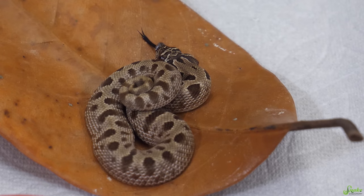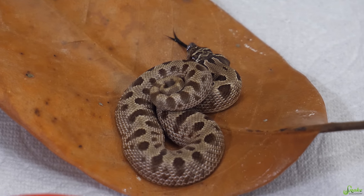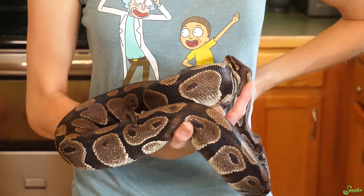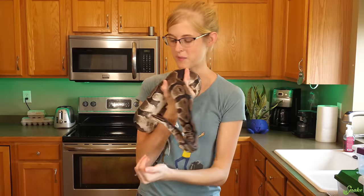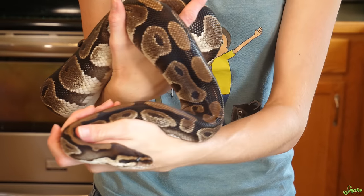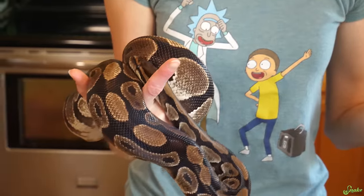Some snakes, if they feel cornered, like if you lift up their cave, might just freeze — hoping you don't see them and will leave them alone. If they are feeling quite stressed, you'll also notice that their tongue flicks are very long, taking a long time to pull the tongue back into their mouth. That's because they're trying to pick up as much scent as possible before drawing it in and processing it in their Jacobson's organ. This is Martha, my foster ball python. She's not actually showing any signs of being stressed — she's just looking all around with normal duration and frequency tongue flicks, comfortable and happy sitting in my hand.